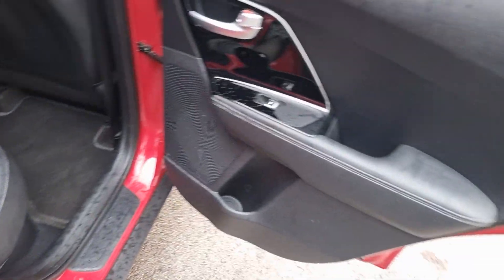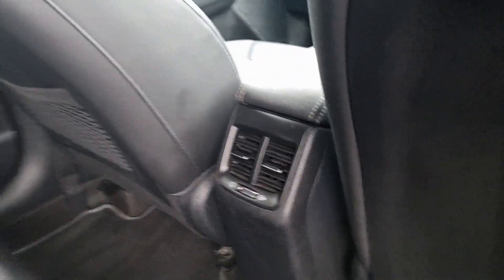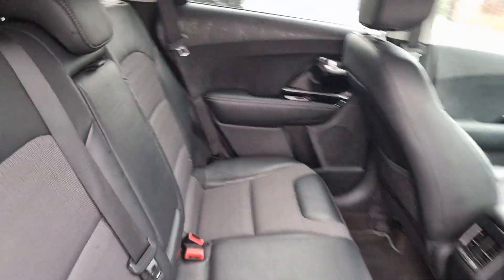Shooting over to the rear — electric windows even in the rear which is fantastic. You have got rear climate vents. The rear seats are absolutely fantastic; they really don't look like they've ever been sat in.